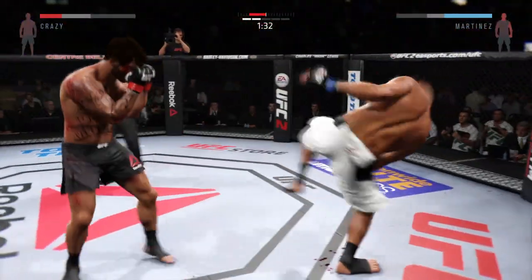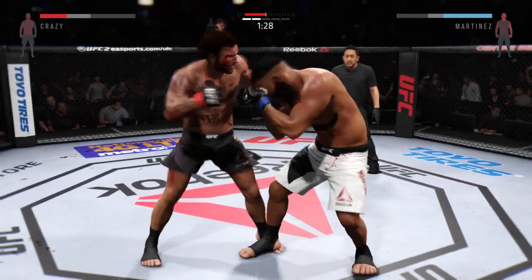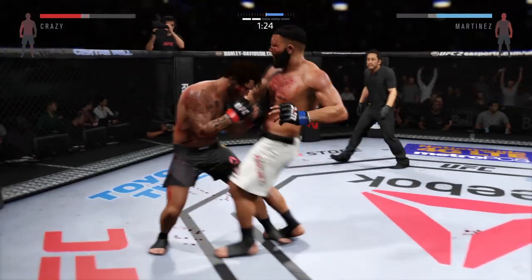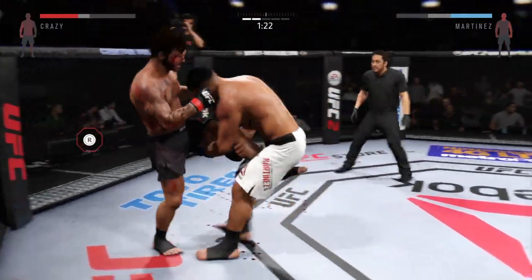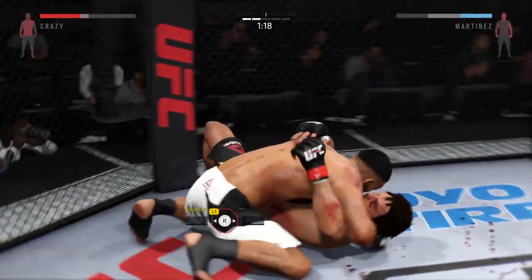That's a damaging knee. That's a big left. Oh, stunning jab. Oh, huge suplex.